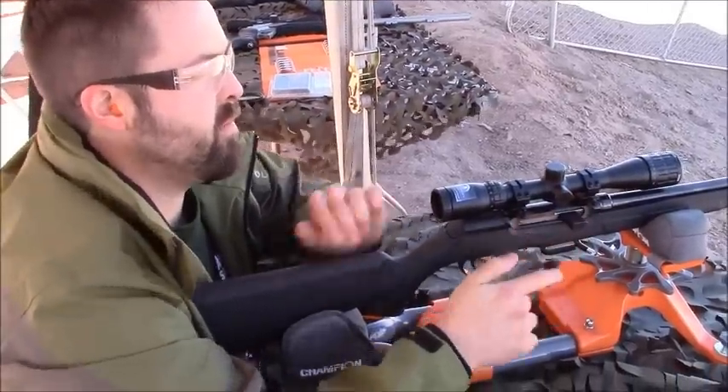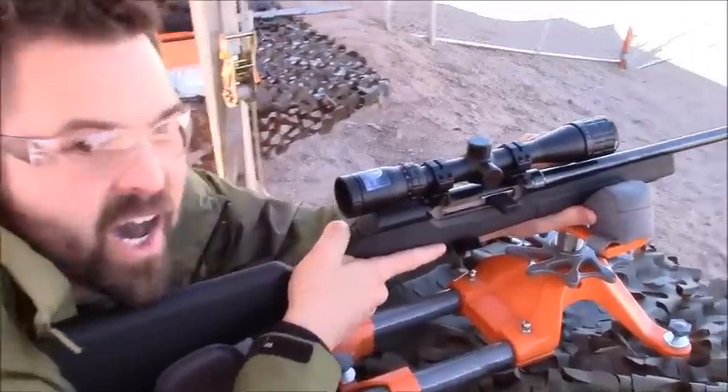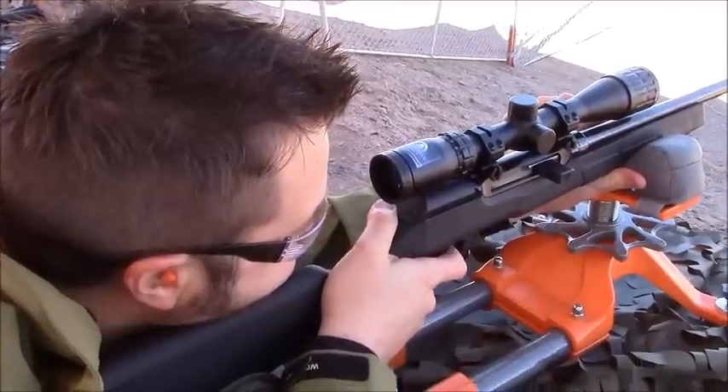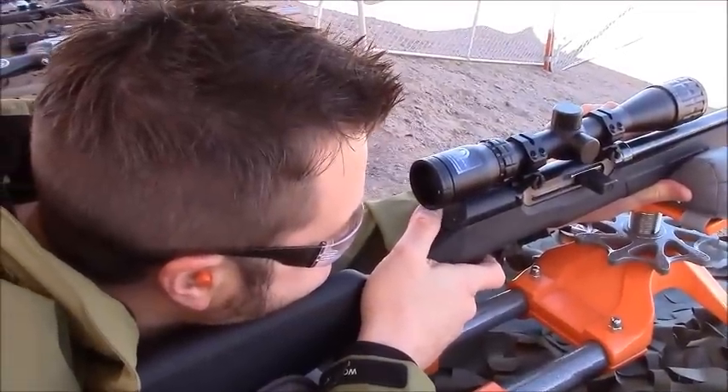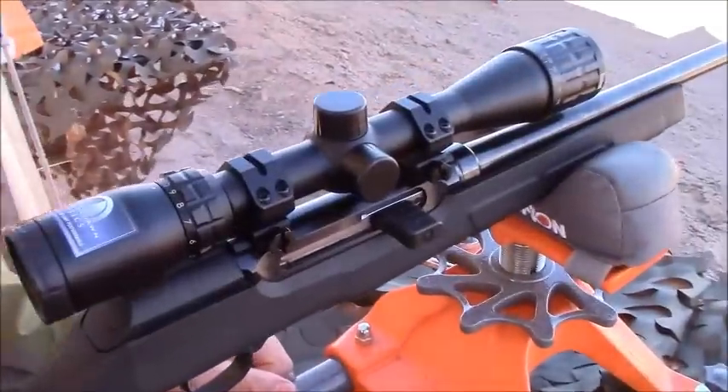Jason, are you going to give it another shot? Yeah, we'll try another mag. This time, maybe rapid fire. Oh, my. Those ground squirrels don't stand a chance now. You can really rock and roll with this thing, can't you? Oh, yeah. I think they're going to sell a lot of them.